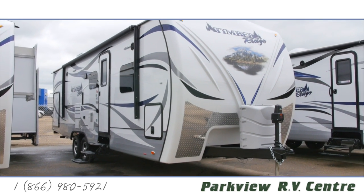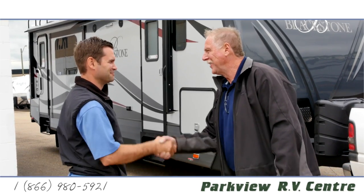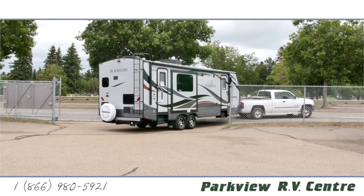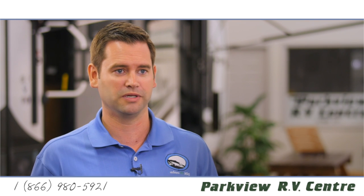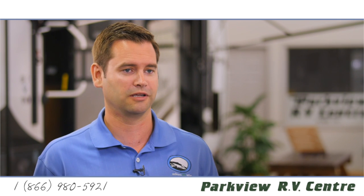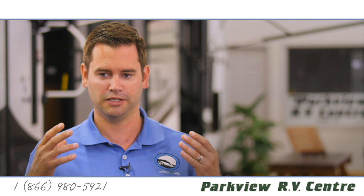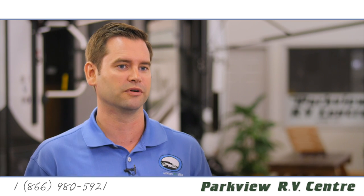When I meet a client and get them into the right trailer, I will see them through basically all the steps that will come into play at a dealership — from buying parts, which I manage, to getting some service done on your trailer, which I manage as well. So you really are known here — I know your name, I know your face, and so does the whole dealership. You're not just a number to us.